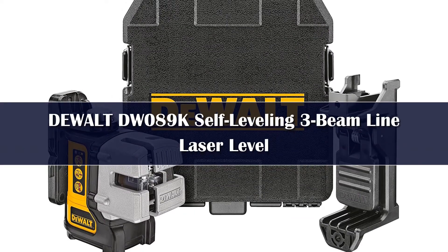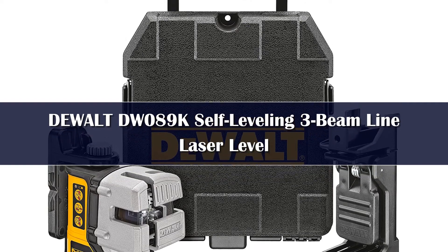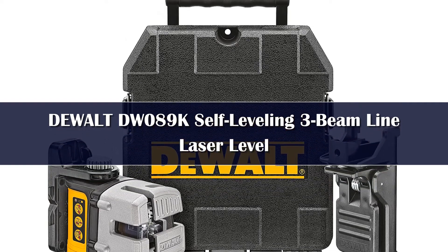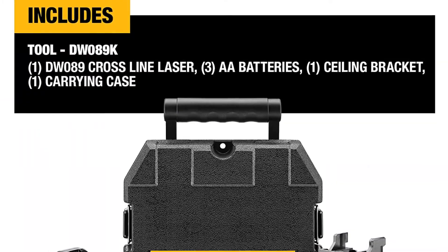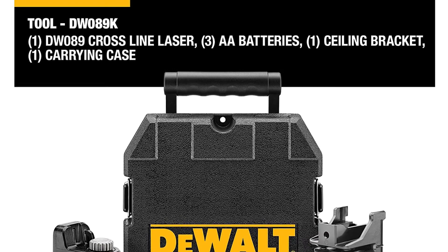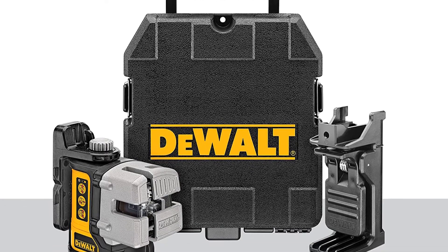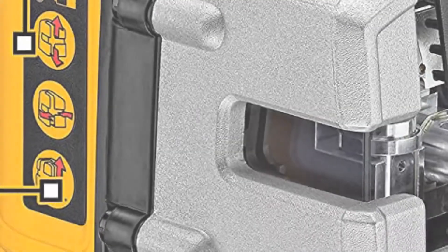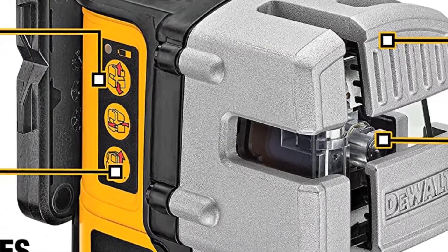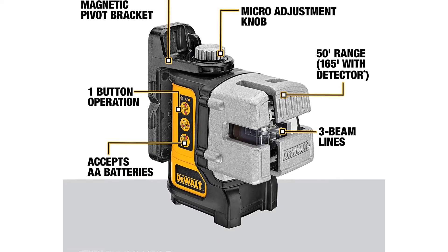Number 2: The DUALT DW089K really knows how to pack in features built to last. The third beam is an attractive feature for builders who want to project inside a room for leveling and surveying. The beam range is up to 50 feet, though visibility in broad daylight is limited. It works best indoors even during daytime. Individual buttons help save power — it uses 4 AA batteries and you can expect a runtime of more than 30 hours. Battery life is good compared to other models, with the storage kit allowing extra space for backup batteries.